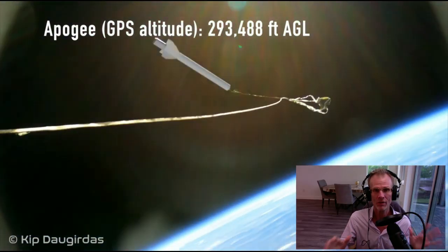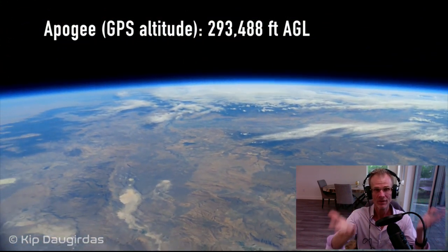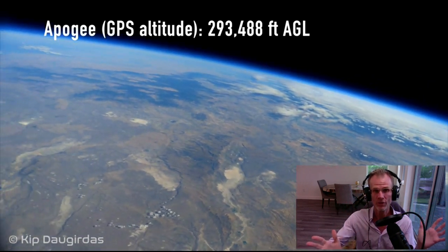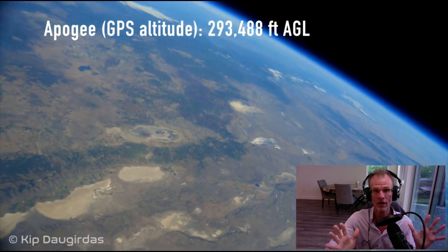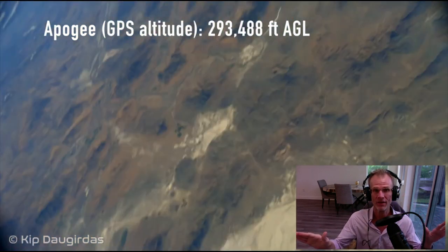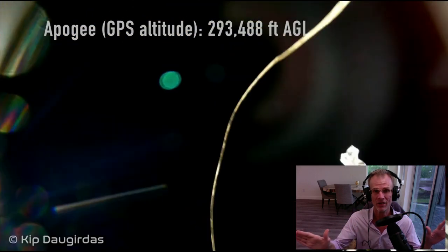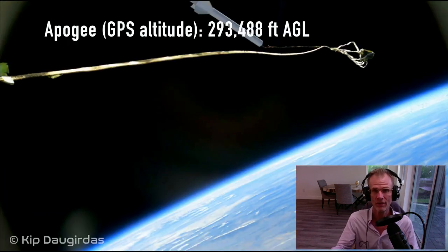Flat-earthers are always saying, show me the curve. Well, there you go — from an amateur rocket launcher setting a record, no government affiliations, undeniable rectilinear lens, no fisheye, the curve is there. This kills the flat-earth. This is a flat-earth killer because they can't cry NASA or CGI or anything like that, because this is a true rectilinear lens.